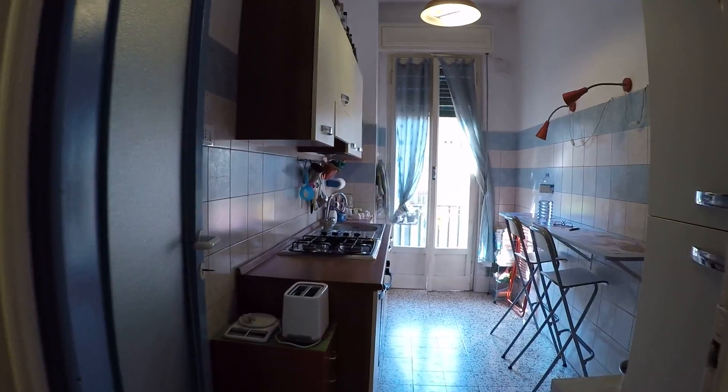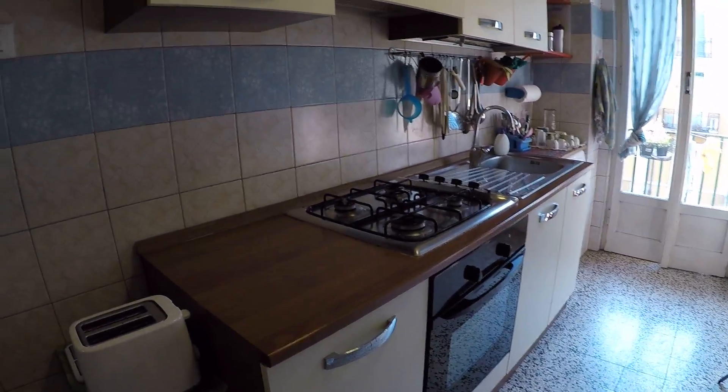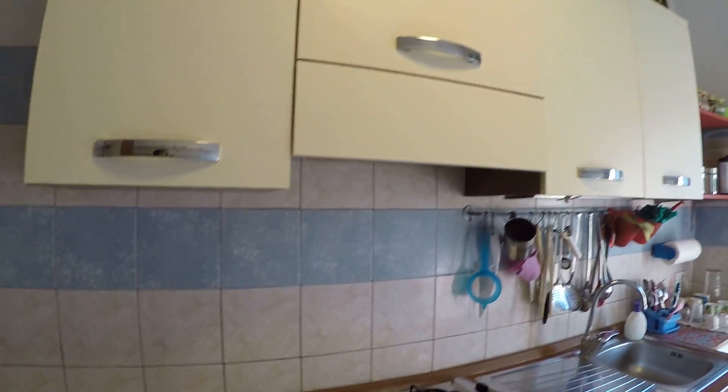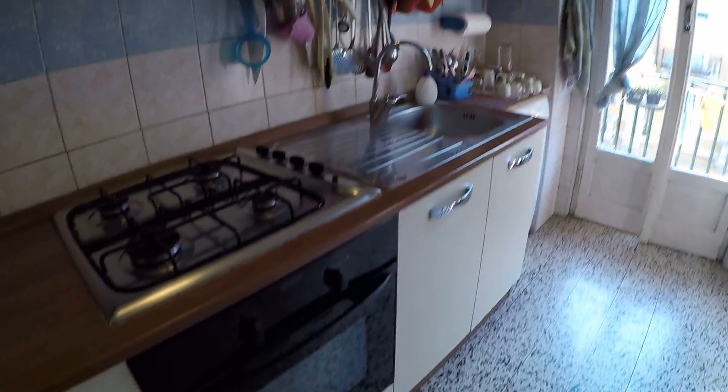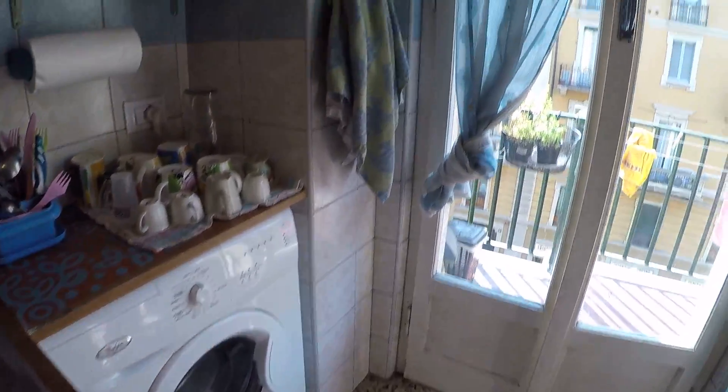And this is the kitchen. This is a fully equipped one. We have got the toaster, the oven and the stove and the sink, and some cupboards for storage. Also here in the kitchen we have got the washing machine.